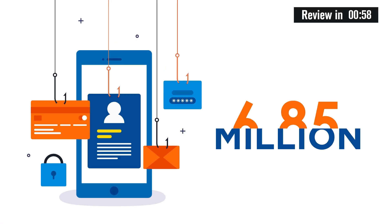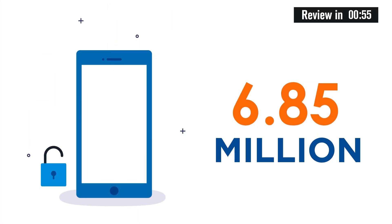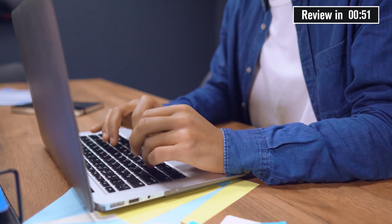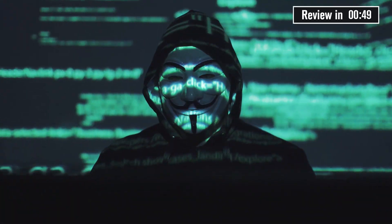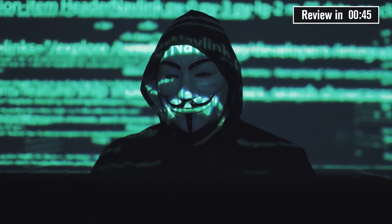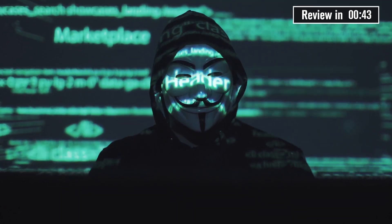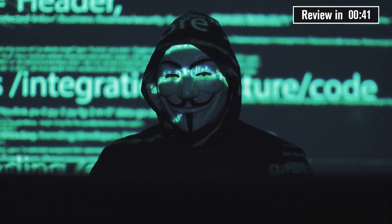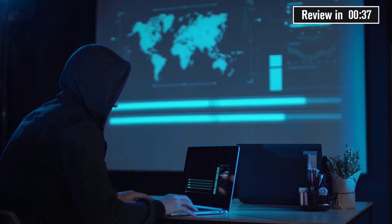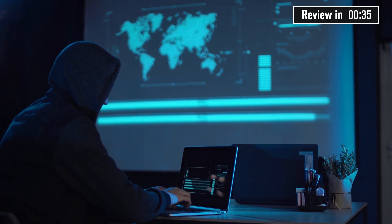Did you know that roughly 6.85 million accounts get hacked every single day? The internet is a strange place. Despite being one of the most remarkable products of technology, it can also be a curse — with lurking hackers and cybercriminals looking to capitalize on your slip-up or a moment of weakness to steal your passwords and access your important websites. The internet can be a highly dangerous place, and when it comes to it, you can never be too careful.